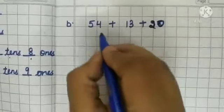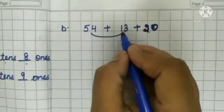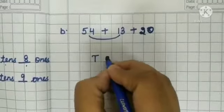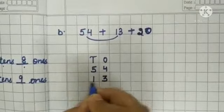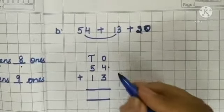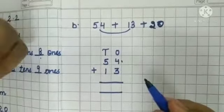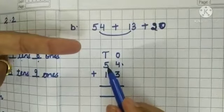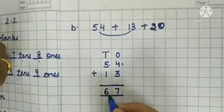Next question: again 3 numbers are given. First arrange 2 numbers in tens and ones columns. Write down 54 and below it 13. Put the sign of plus and add. 4 in my mind and 3 on my fingers: 4, 5, 6, 7 — write down 7. Now 5 in my mind and 1 on my finger: start from 5, 6. We get 67.